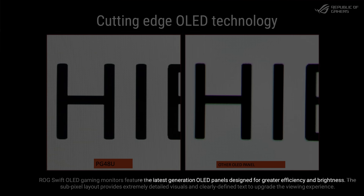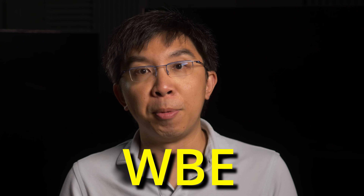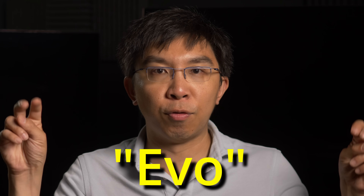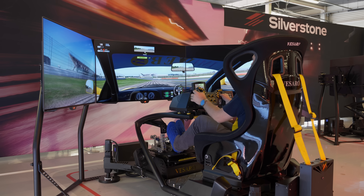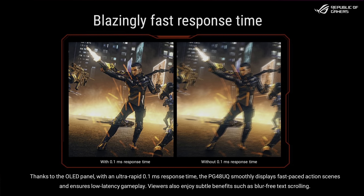ASUS says they are using the latest generation OLED panels with greater efficiency and brightness, so it is likely to be a WBE panel — also colloquially known as an EVO panel. Besides true blacks, vibrant colours, and wide viewing angles, one key reason OLED displays have become such a hit among gamers is OLED's near-instantaneous pixel response time, quoted at 0.1ms on the ASUS PG42UQ.